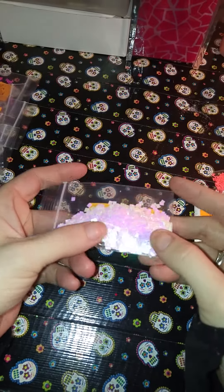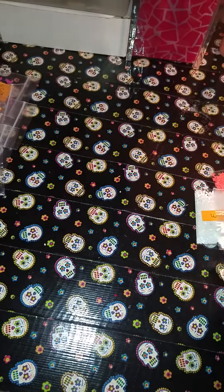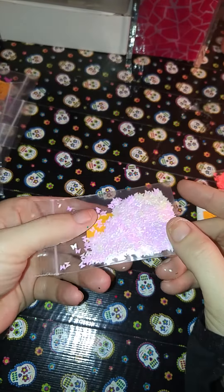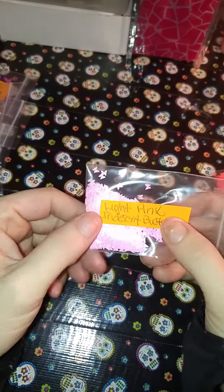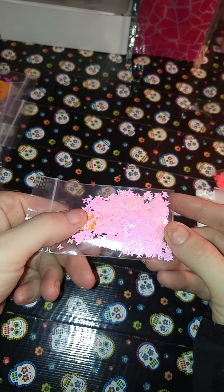I got two of those white iridescent squares, and then I got two of these white pink iridescent butterflies, and then I got two of these light pink iridescent butterflies — these are like a baby pink, just like they're showing up on camera. And then I got two of these purple iridescent butterflies.